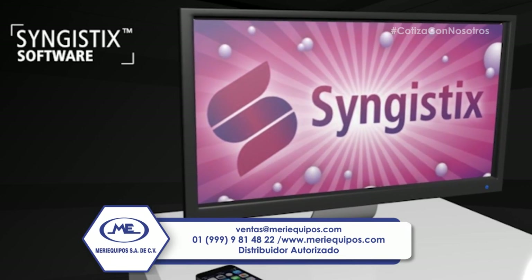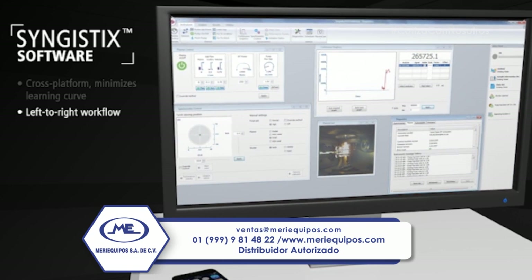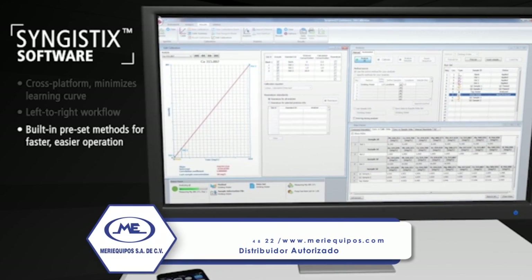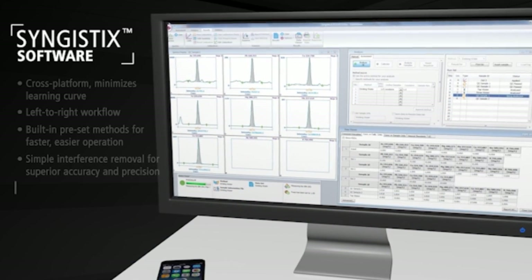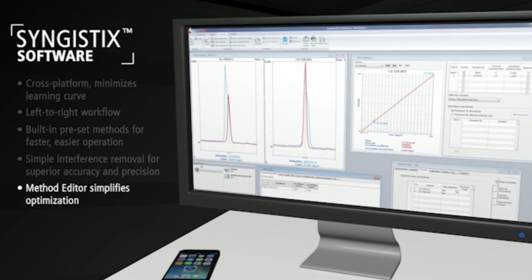From day one, the Avio 200's powerful cross-platform software, Syngistix, adapts to and advances your workflow. Syngistix software arrives with several preset methods for a range of applications, as well as robust tools to automate interference correction, effortlessly reducing method development and optimization times by 52%.